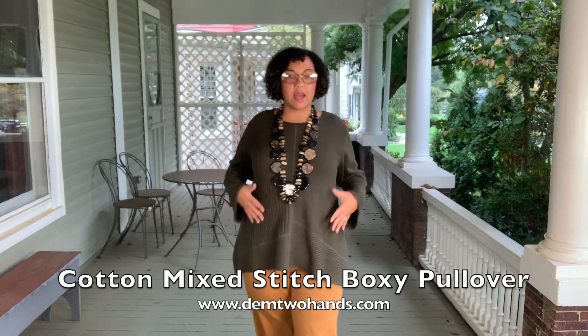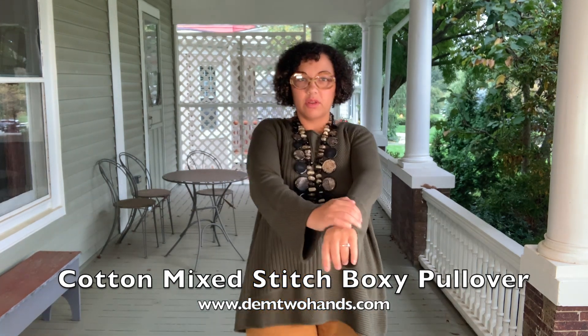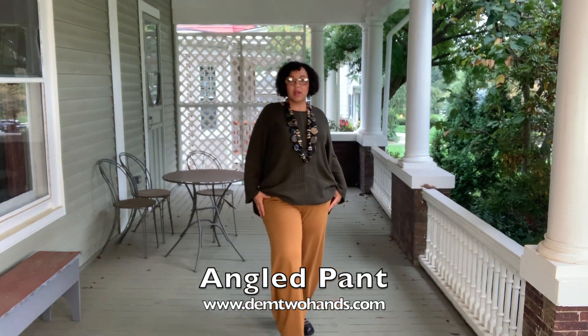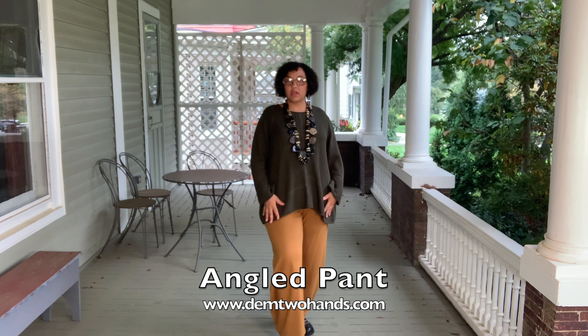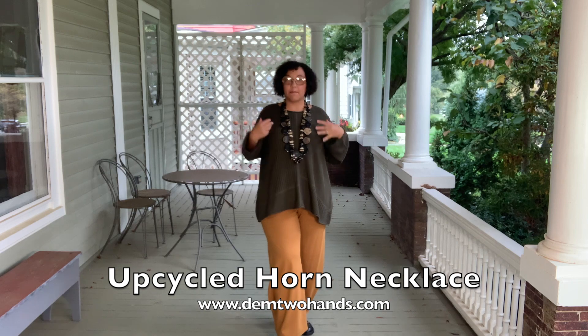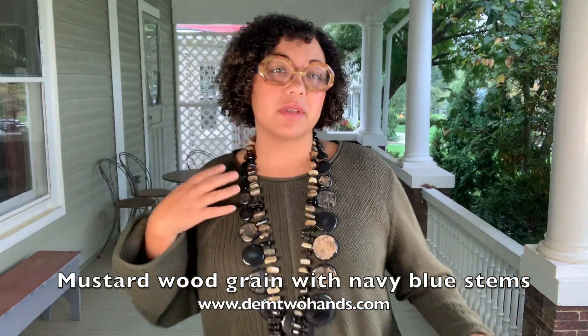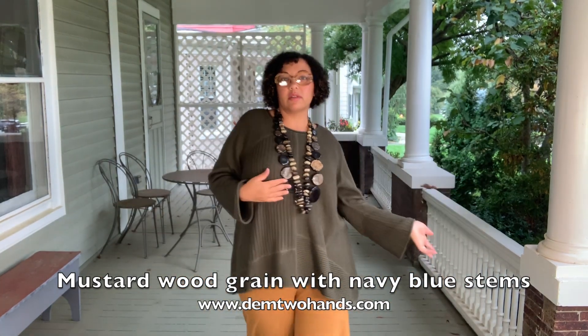I am wearing a fabulous Habitat sweater in a moss green color, paired with the angle pant in Indian summer. These colors are so cute together, and the great thing is you can mix and match and switch them out between different pieces. I'm wearing it with some chunky jewelry — lots of necklaces — as a way to dress it up. But you can dress it down with fewer necklaces. Let us know what you think!